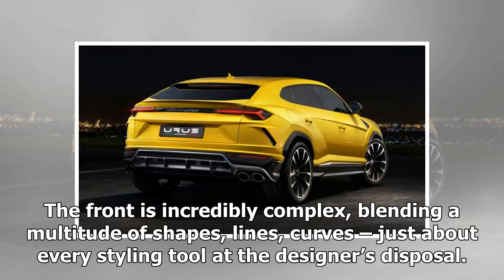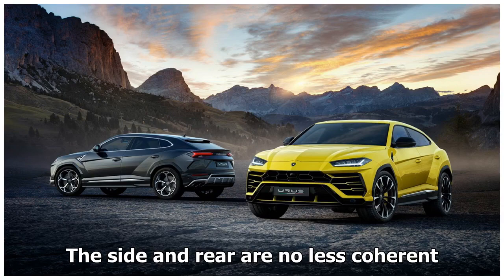Lamborghini have opted for an edgy look on the 2018 Urus. The front is incredibly complex, blending a multitude of shapes, lines, and curves — just about every styling tool at the designer's disposal. The side and rear are no less coherent.